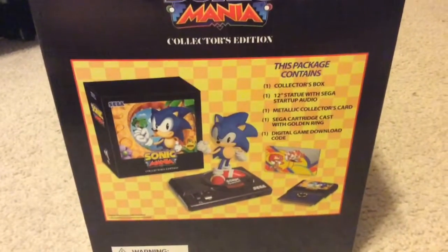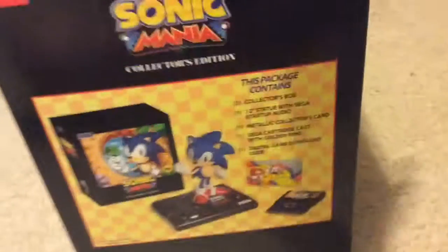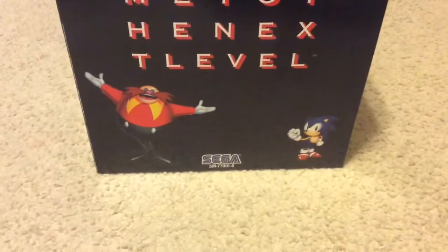On the side you can see what this package contains: the collector's box, the 12-inch statue with Sega startup audio, metallic collector's card, Sega cartridge cast with golden ring, and a digital download code. On this side we have 'Welcome to the Next Level,' which was the Sega ad slogan in the early 90s, as well as a to-scale Dr. Robotnik and Sonic.